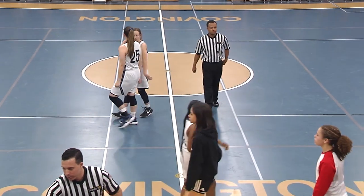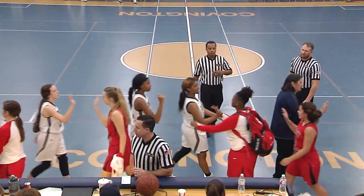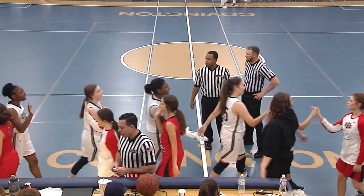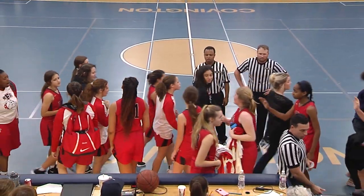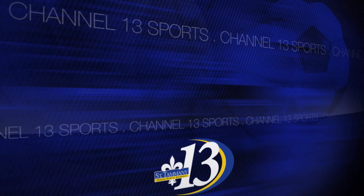I want to send a special thank you to everyone involved in bringing you the match tonight, starting with our superintendent Trey Folse, our director of broadcasting Dr. Melody Menard, and our cameraman tonight Kevin Mumphrey — good to be with you, sir. Hope you've enjoyed the game as much as I have had calling it tonight. I'm Red Sharp, we'll see you next time in the PrepZone.